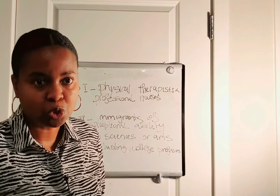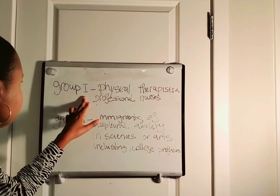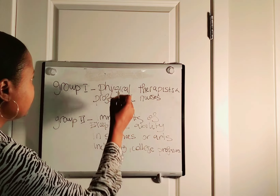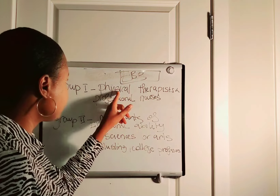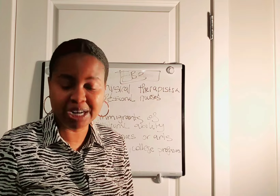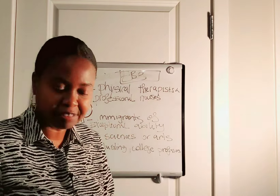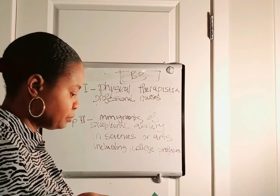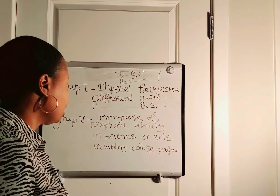What are those Schedule A type of occupations? We have Group 1: physical therapists and professional nurses. This falls under EB-3. Physical therapists are usually qualified as skilled workers if they have two years of training or experience, or under the professional category if they have a U.S. bachelor's degree or equivalent. Professional nurses usually have a bachelor's degree in science.